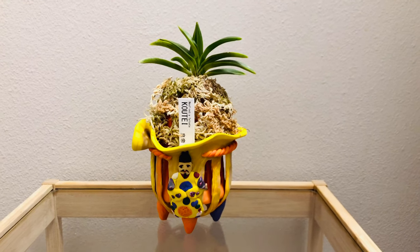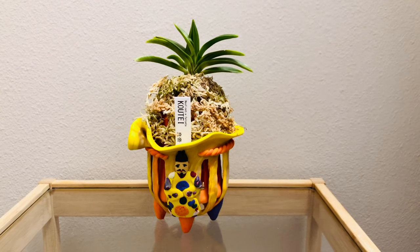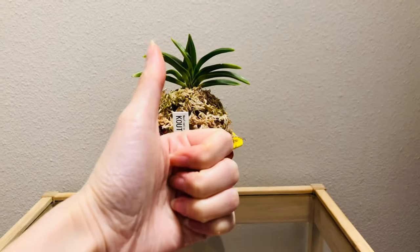If you are interested in Neofinetia falcata, please subscribe to my channel. If you think this video helps, please give me a thumbs up. Cheers!